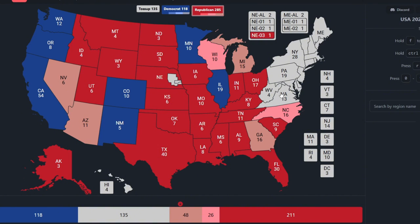Virginia, with 13 electoral votes, is blue for Kamala Harris. West Virginia, with 4 electoral votes, is red for Donald Trump.